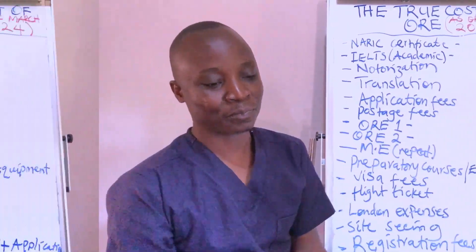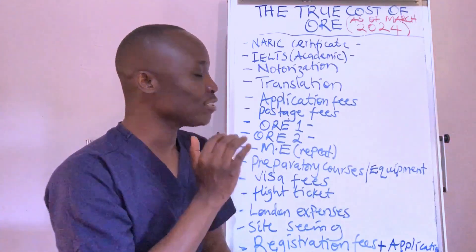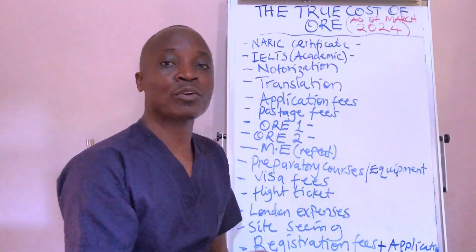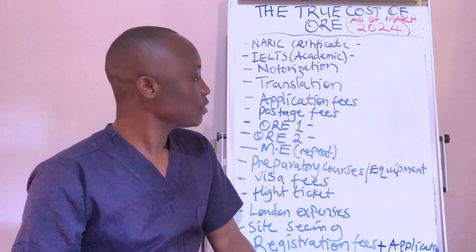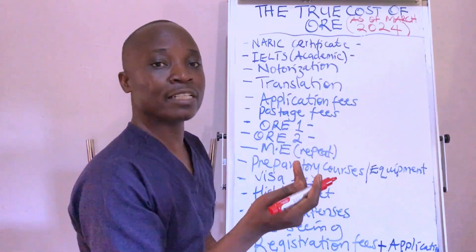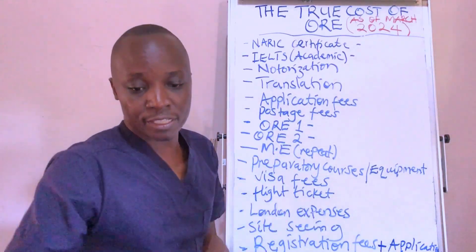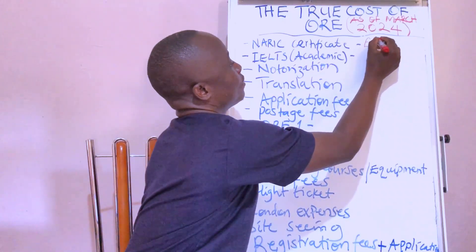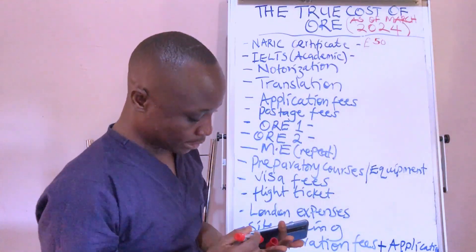What we are going to do is put the cost together. I'm going to put figures which are accurate at the time of recording this video, so the prices may change. First, the generic certificate — that is a comparability certificate indicating that your BDS is equivalent to a UK BDS. You get it from NARIC, and that goes for approximately 50 pounds.